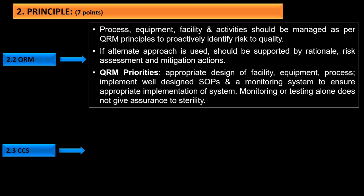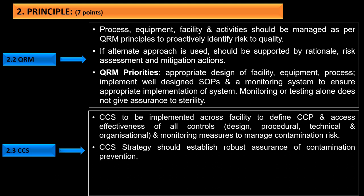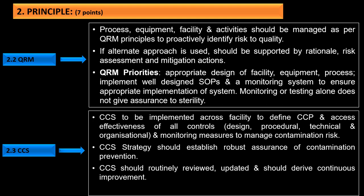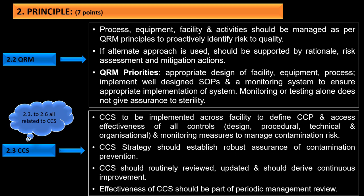The third principle is the contamination control strategy. CCS should be implemented across the facility to define critical control points and assess effectiveness of design, procedural, technical, organizational, and monitoring measures to manage contamination risks. The CCS strategy should establish robust assurance of contamination prevention, should be routinely reviewed and updated, and should drive continuous improvement. Its effectiveness should be part of periodic management review. Notably, principles 2.3 to 2.6 are all related to CCS, highlighting its importance in the revised guidance.